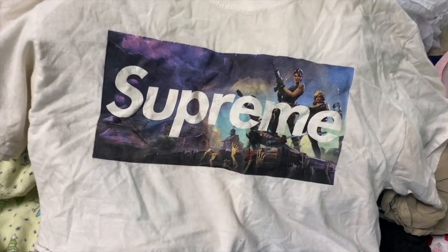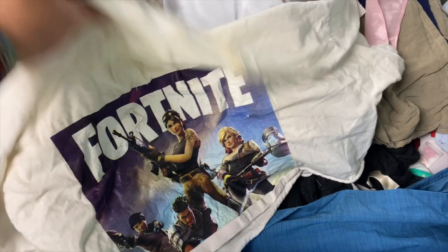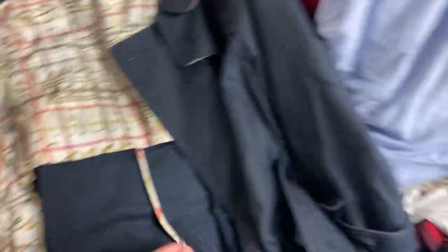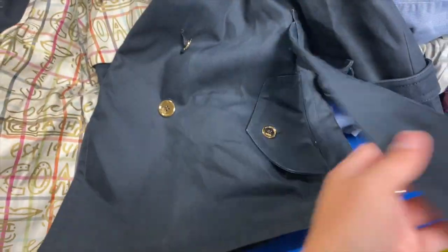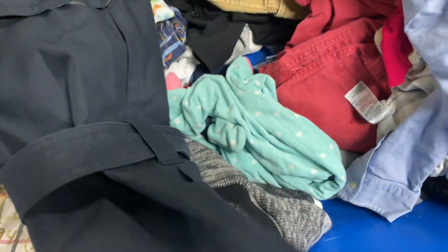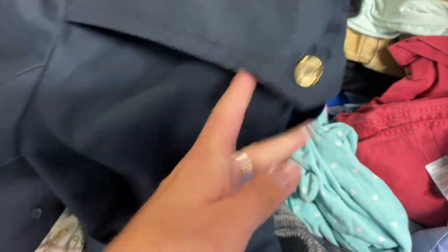I must have been living under a rock because I completely missed the Supreme x Fortnite collab — how could I? So this was very exciting. This was in a newer switch-out where I wasn't the first person to the bin, but I found this Coach Poppy really pretty navy blue trench coat. It has the matching belt, which is super nice. I loved the blue patent leather buckle detail and it was actually in really good condition, just needed a little freshening up.